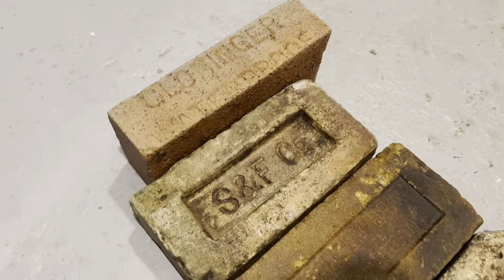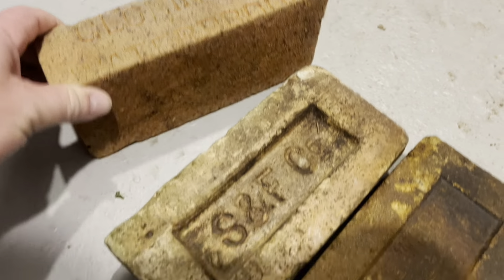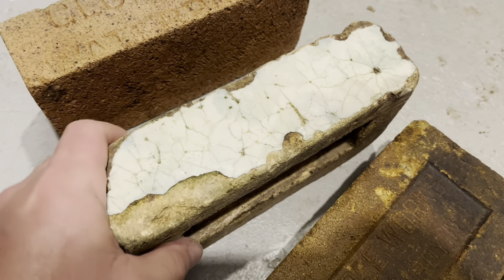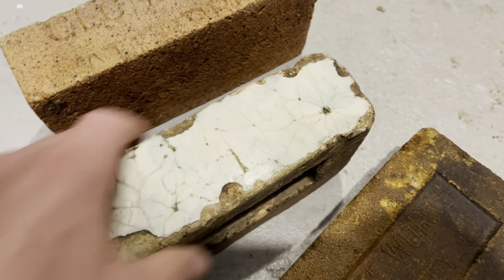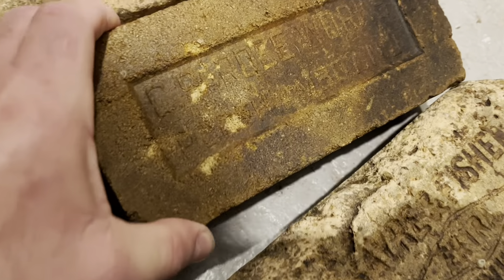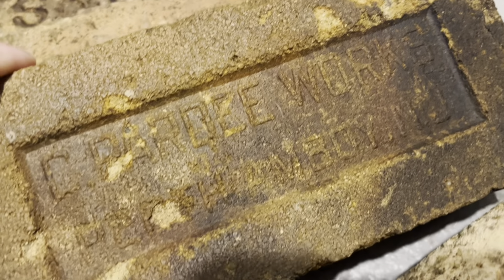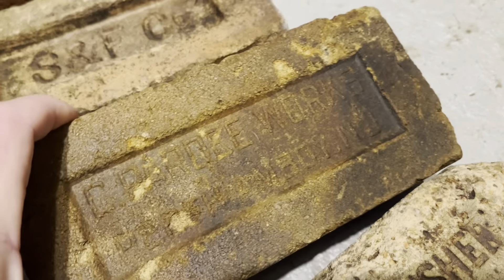Alright, let's take a look at everything cleaned up. Cloninger Waterproof — it's a weird siding balls brick. Not exactly sure, maybe like a subway brick or something. And this one is an SNF Co. This one is C Party Works from Perth Amboy — that's the best I can get it to clean up.